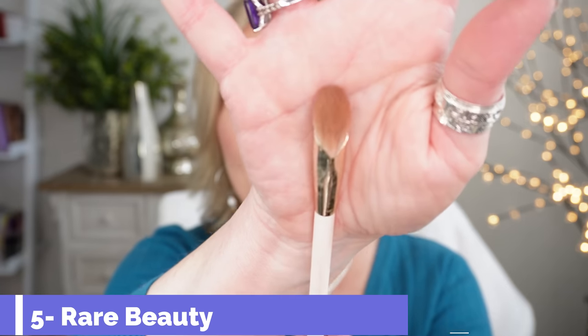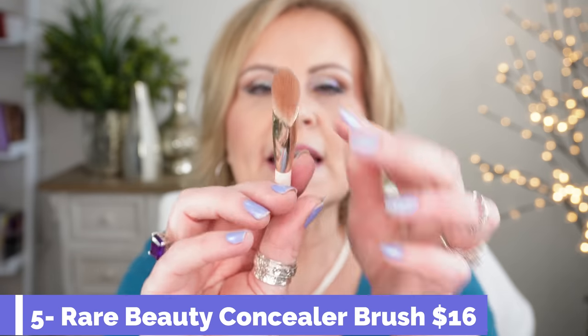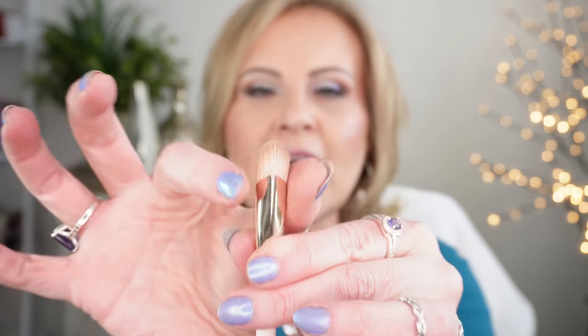Speaking of brushes, here's a fun brush from Rare Beauty — their concealer brush. What I like about it is it's a little more squatty with a deep angle, but not as wide as other ones, so you can be very precise wherever you need to. It's soft enough to buff everything out. I mostly use this for my color corrector and eyelid primer. It washes up like a dream and it's at a really great price point.